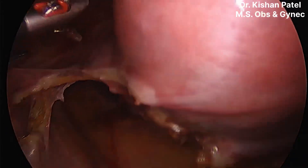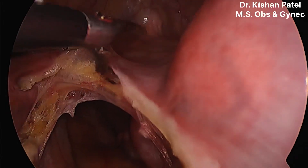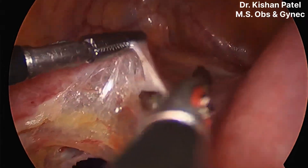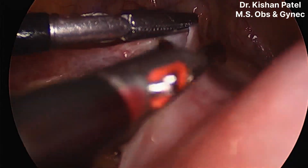Now the main task of TLH is bladder separation. This is a case of previous two-year cesarean section, so we will use the lateral window technique. We will cut the anterior utero-vesical fold peritoneum very slowly. You can see the distance between the lateral cornual part and the cervical part.